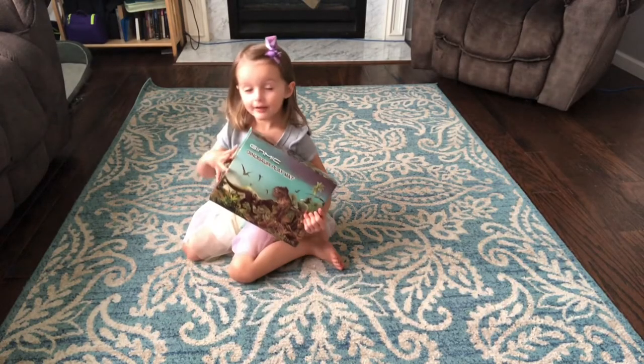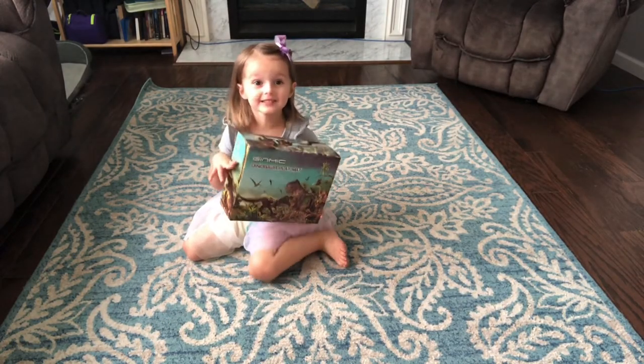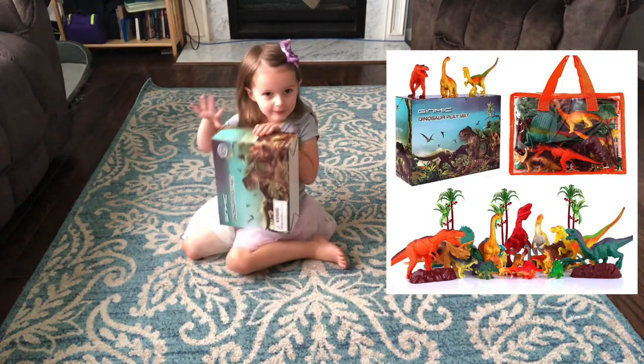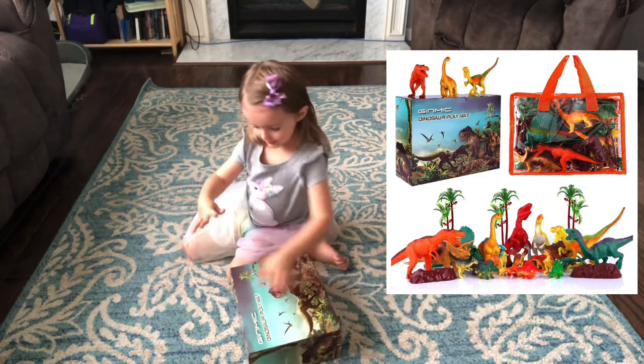Hey guys! Welcome to Karma's time! I got the dance room and it's free to play with me! So let's open it!